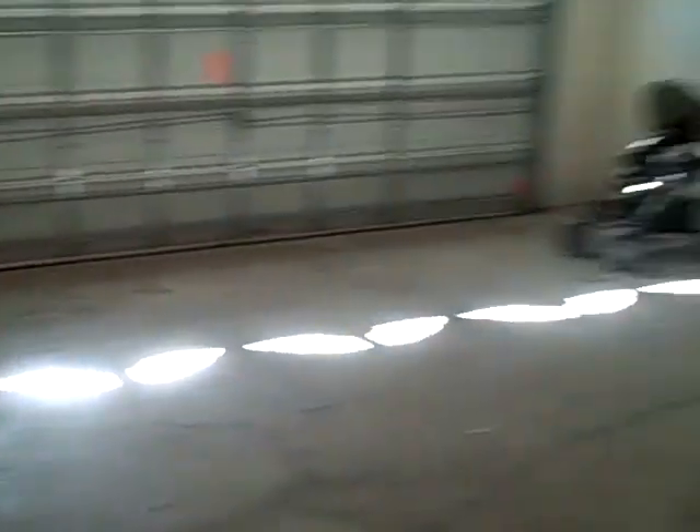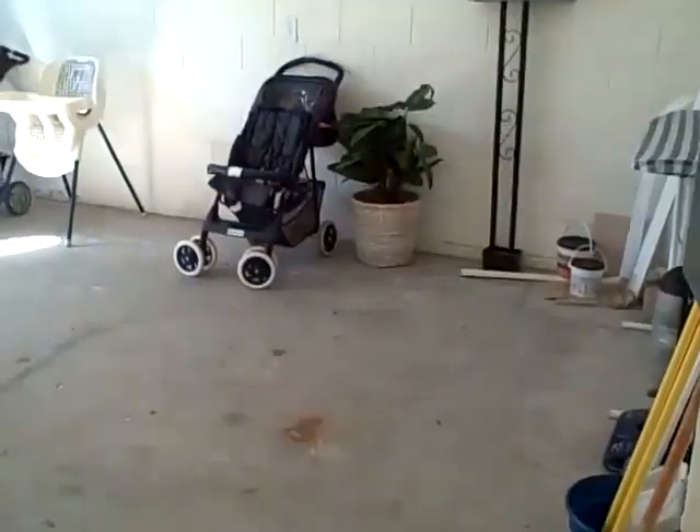From here, a quick look into the garage — that's what it looks like, nothing unusual.